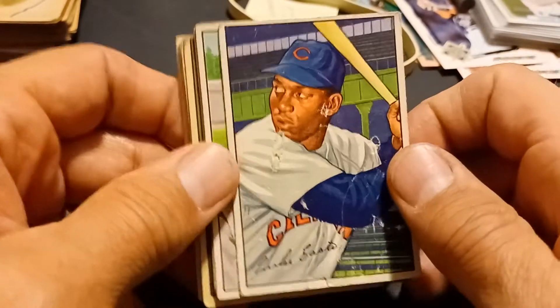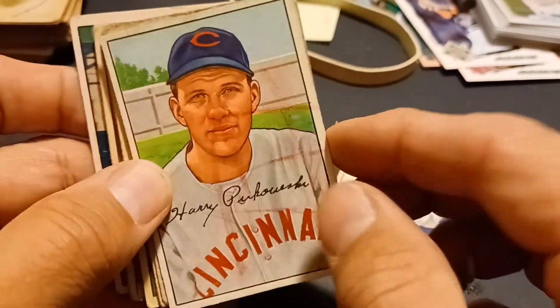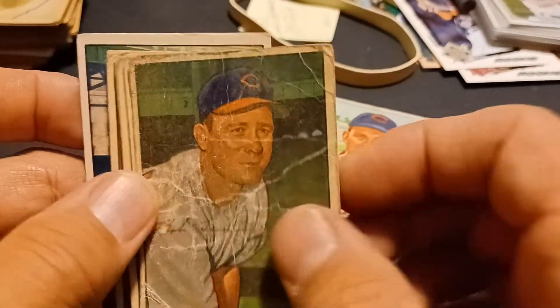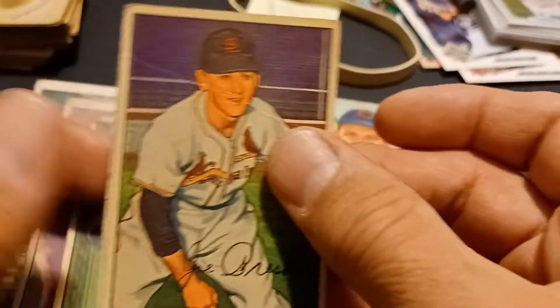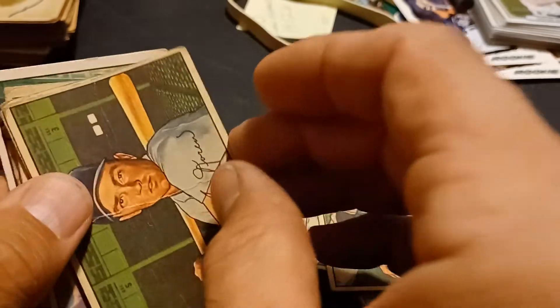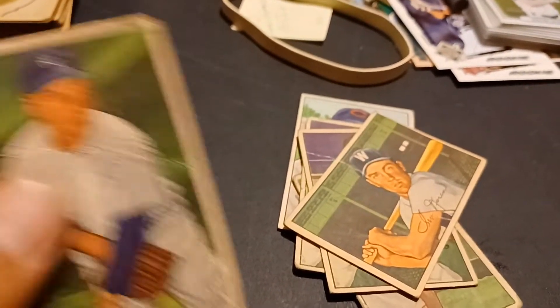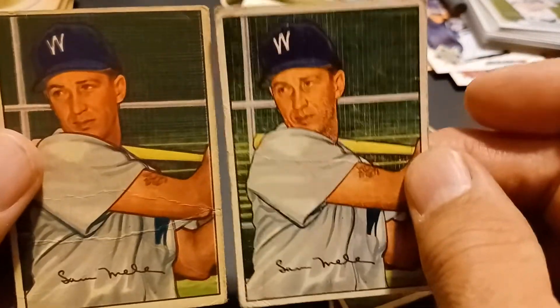I picked up a stack of these — these are 1952 — about 40 of them here. They're a little off grade. I'm not sure what I'm gonna do with these yet. I paid two bucks a piece for them; some are worse obviously than others as you can see here. Nothing too spectacular here.